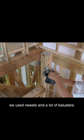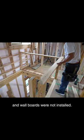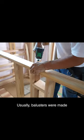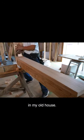In the old days, we used new walls and a lot of balusters. They were exposed, and wall boards were not installed. Usually, balusters were made of Japanese zoukoba, which was the case in my old house.